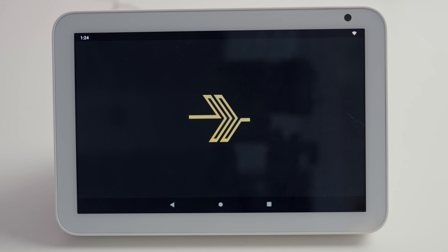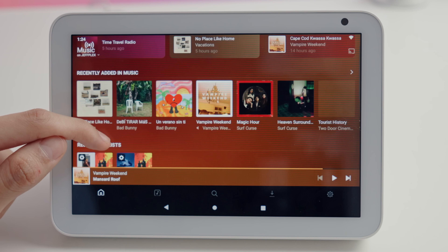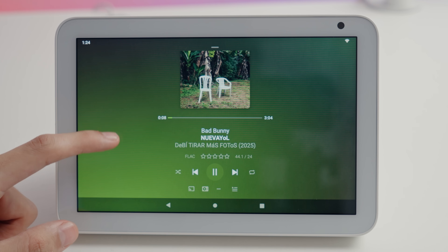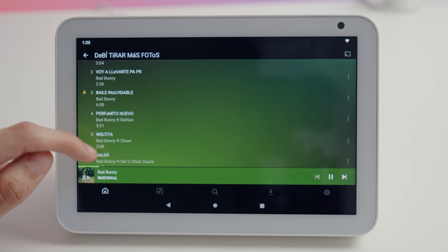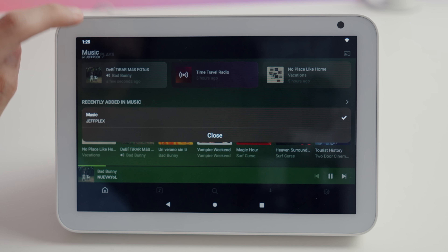Oh, and if you're a host-everything-locally kind of person, honorable mention of Plex Amp. Plex has its own system for locally hosted music, and I think it's really nice and can also be controlled from other devices. If you already use Plex a lot, definitely give it a try.